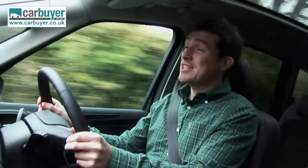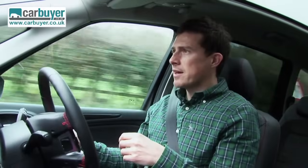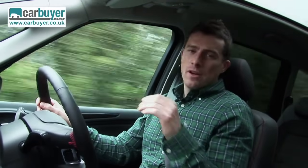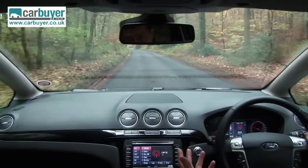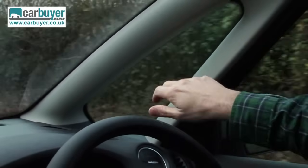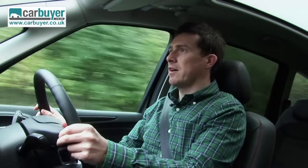In the S-Max you sit a little bit lower than you do in other MPVs, and that helps make it feel a bit more car-like. The seating position is still high enough to let you see over normal cars, and overall the visibility is good. You've got big windows, a handy quarter light that means there's not much of a blind spot when pulling out at junctions, and the panoramic roof lets light flood into the cabin.